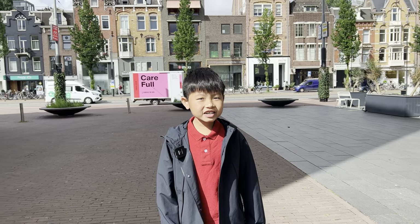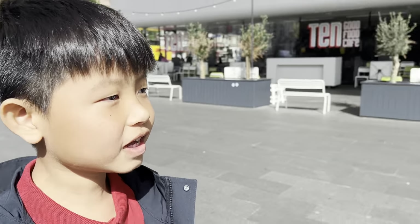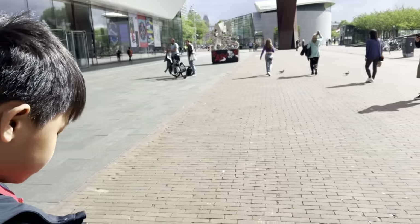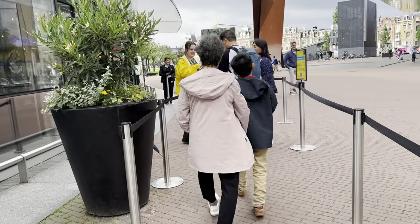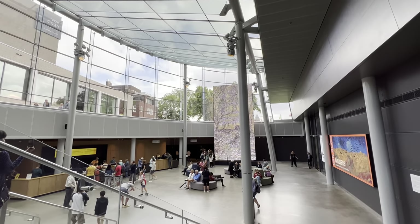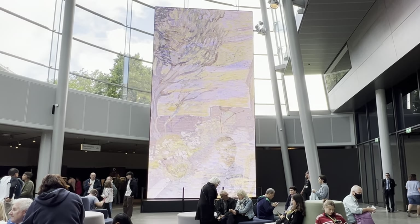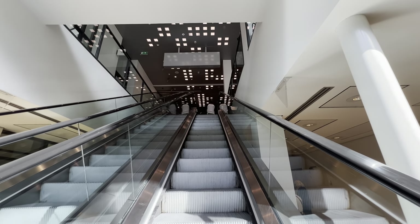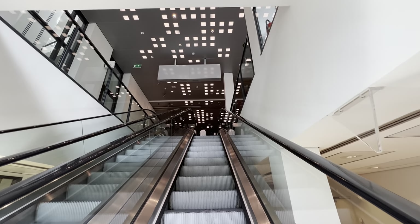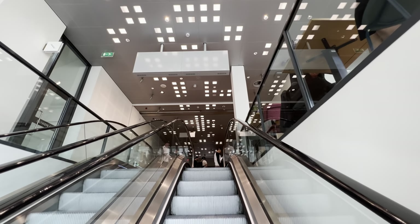I have finished breakfast now, so we are going inside the Van Gogh Museum. The Van Gogh Museum contains the largest collection of Van Gogh's paintings and drawings in the world. In 2017, the museum had 2.3 million visitors and was the most visited museum in the Netherlands. The main building houses the permanent collection. Let's explore Van Gogh's masterpieces.